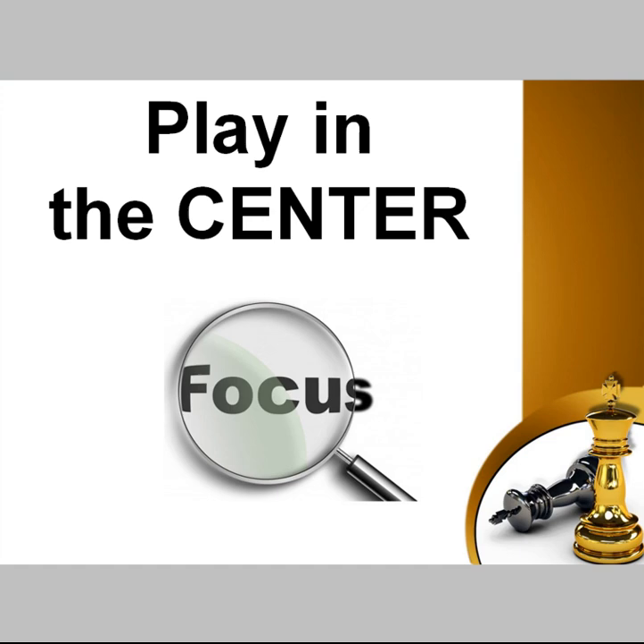Very often chess players have doubts about how to evaluate a position or how to choose the right plan. Now you know one very simple rule: just play in the center. If there is an opportunity to do something in the center, to strengthen your control over the central squares, then you should be doing just that. If you have good control over the central squares, you dominate the position, and your attack on any area of the board will be successful. On the contrary, if you're lacking control in the center and trying active operations on a flank, most likely you'll fail.